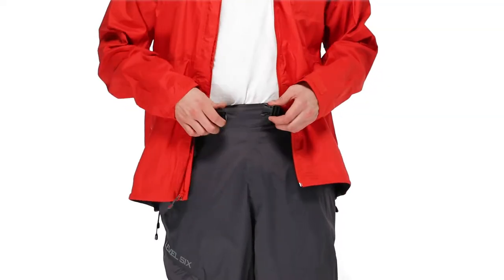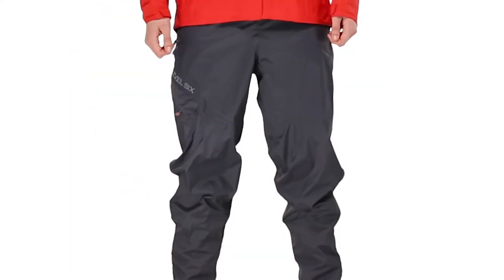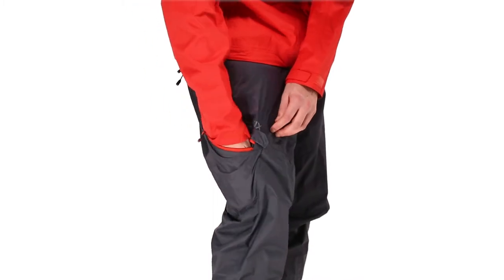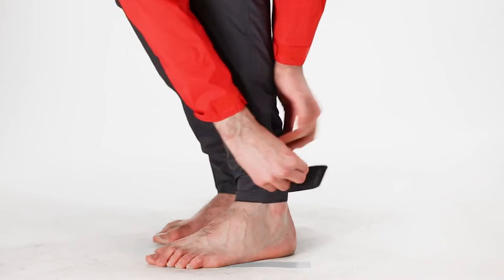The Tomogamy includes the following features: an elastic waistband, an adjustable webbing belt for a customized fit, articulated knees for a full range of motion in various paddling positions, a zippered cargo pocket, and our award-winning double cuff system for added protection and versatility.